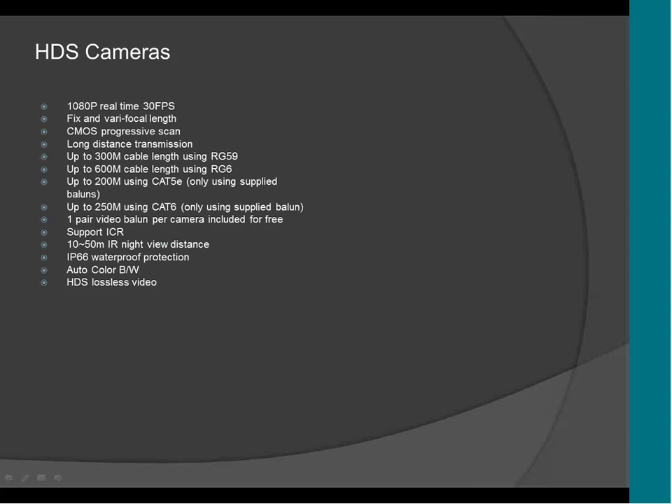These are the specifications of the HDS camera. Right now we have four cameras: one fixed bullet, one varifocal bullet, one fixed dome, and one varifocal dome. All the cameras have the same specs — the only difference is the focal length and the IR distance. It supports 1080p real-time resolution at 35 frames per second. It supports fixed and varifocal, and uses CMOS sensor. It supports up to 300-meter cable using RG59, 600-meter using RG6, and 200-meter using CAT5E — only using the supplied balun.